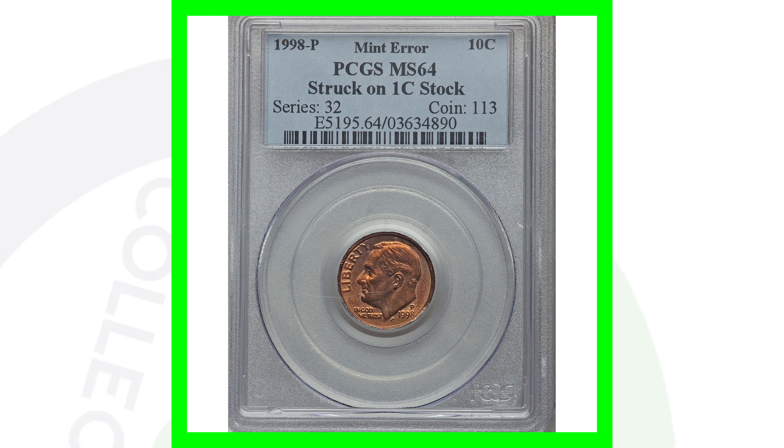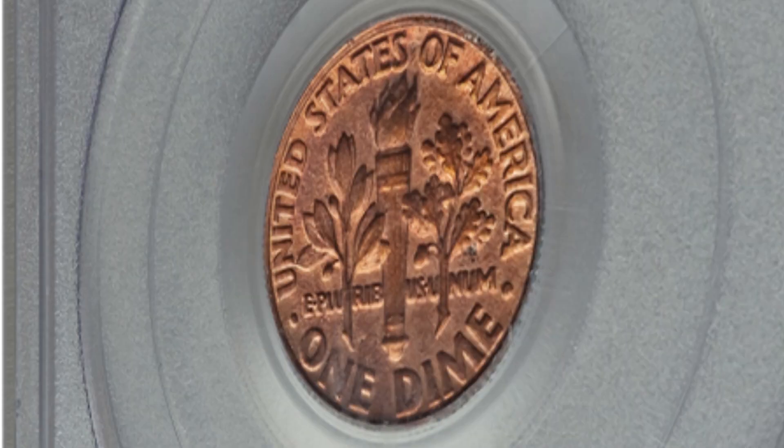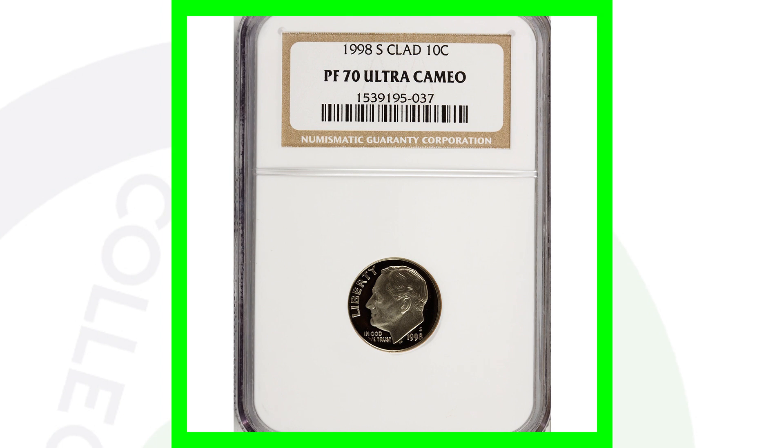Moving right along to a 1998 Roosevelt dime that was struck onto a one-cent planchet stock. As a result, it does not have clad layers. Because of this mint error, this coin sold for over $4,400 — that's right, over $4,000 for that Roosevelt dime.